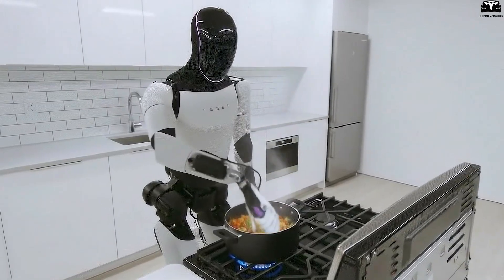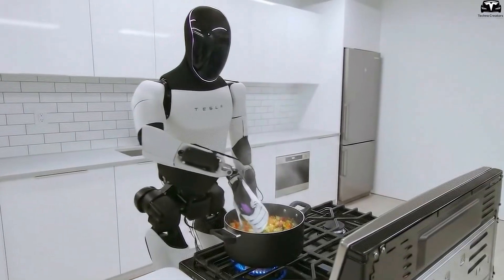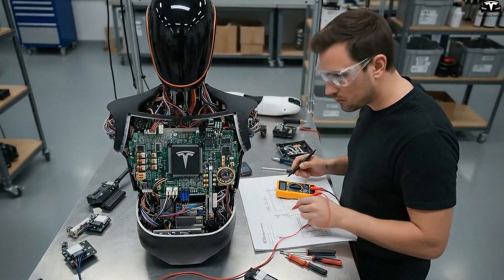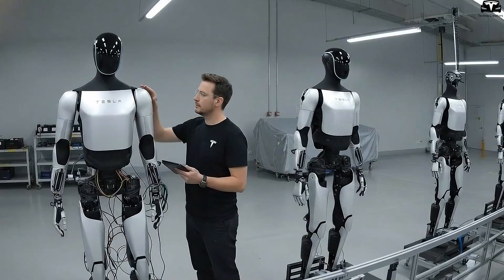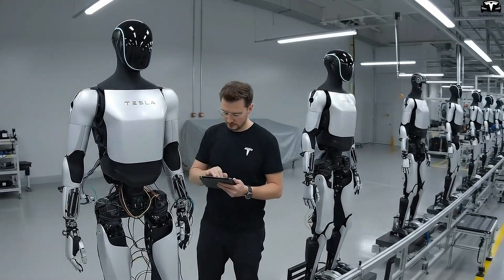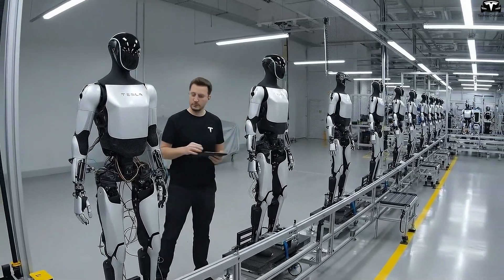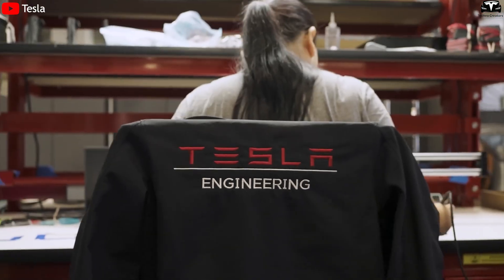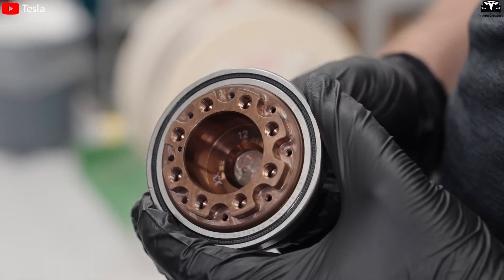Naturally, many remain skeptical — how can Tesla sell a robot this advanced at such a low price? Tesla's timelines and cost estimates have shifted before. But there are convincing reasons to believe Optimus can actually hit Musk's targets. Unlike other robotics companies that must purchase expensive components from suppliers, Tesla has a massive advantage: it produces most of its hardware and software in-house. It manufactures actuators, sensors, chips, cameras, and AI systems, all optimized through years of EV production.